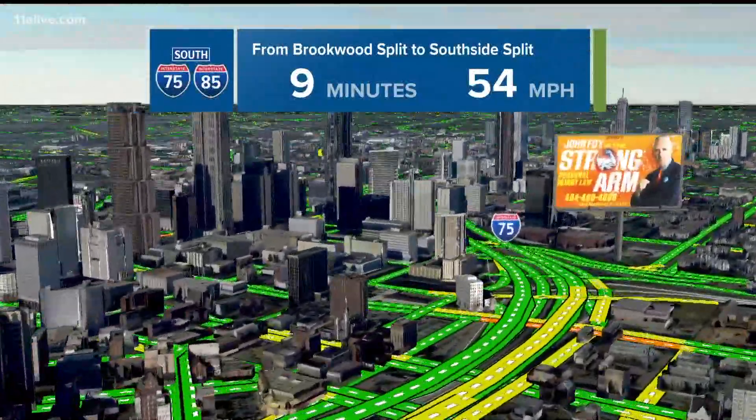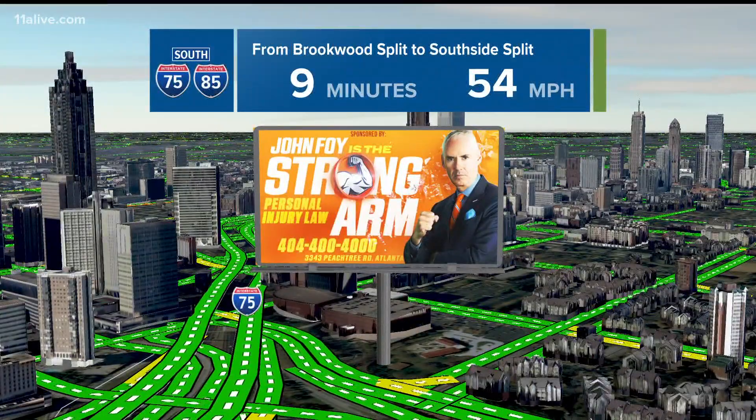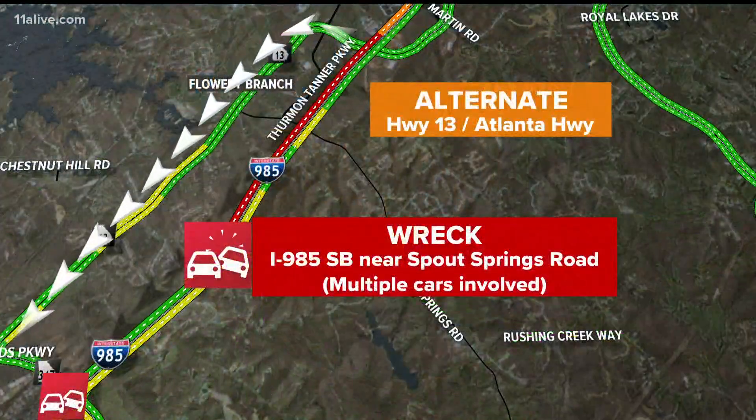How about a little bit of good news? The connector southbound — only nine minutes from Brookwood down to the south side split. If you've got a flight to Hartsfield-Jackson, I'd check on it.